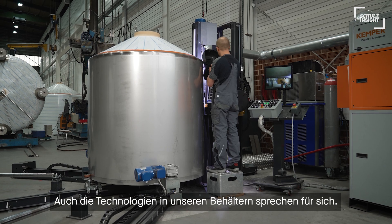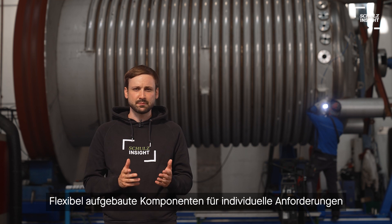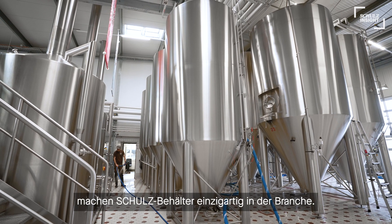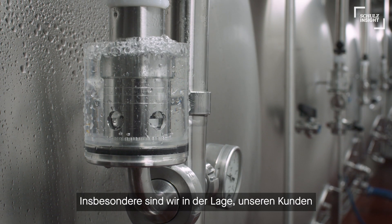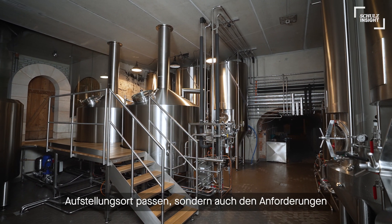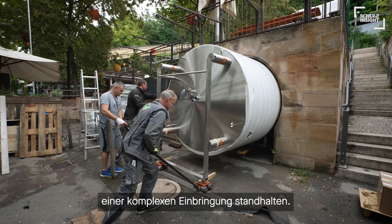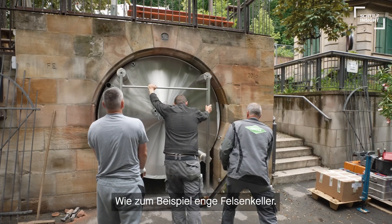The technologies in our vessels also speak for themselves. Flexible build-up within components for your demands make Schulz tanks unique throughout the industry. We are especially able to offer our customers individual sizes that not only fit exactly at the installation site, but also meet the requirements of complex on-site installation — like, for example, narrow and steep cellars.